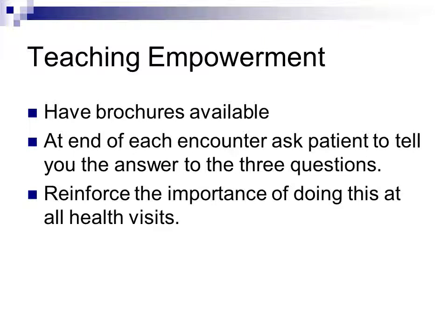To teach empowerment, have the 'Ask Me Three' brochures available at every encounter. Ask patients to tell you the answers to the three questions, reinforce the importance of doing this at all health visits, and hand them the brochure so they remember to use these questions at every future health care encounter.